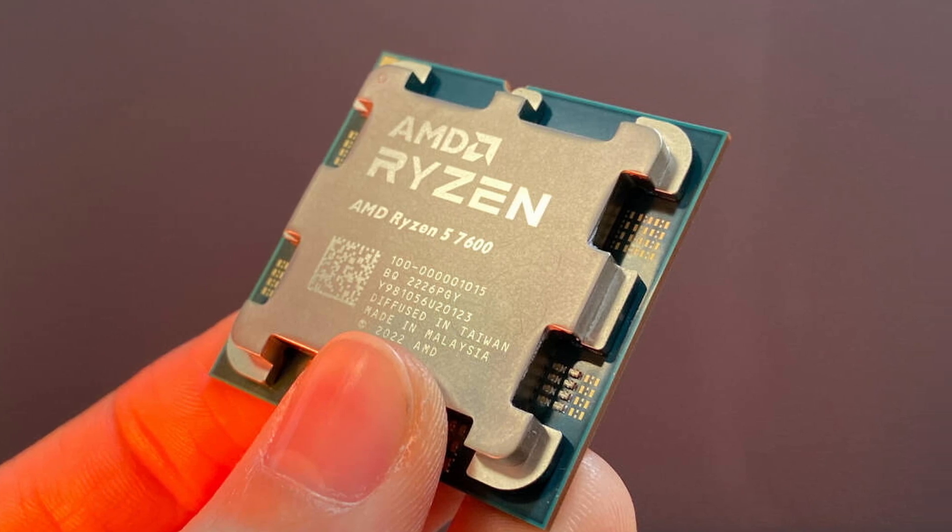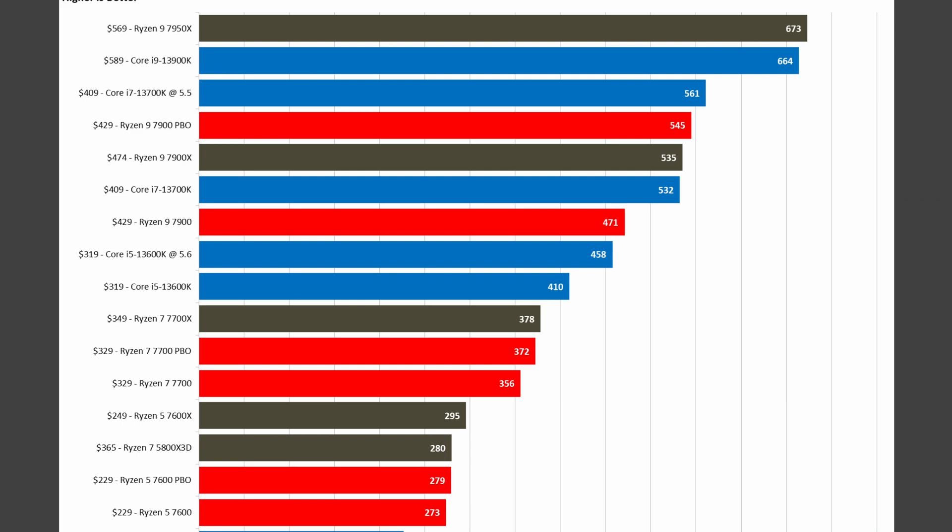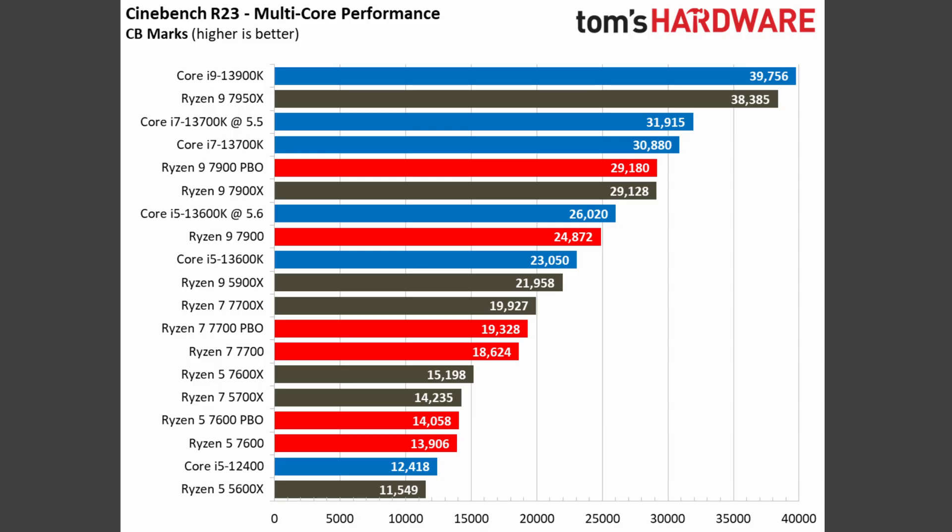Flipping things over to productivity, we can actually see where these chips struggle. With more CPU-intensive tasks, each chip loses between 10% and 15% in performance. This does make sense though, since AMD has put such a low power consumption limit on these CPUs.